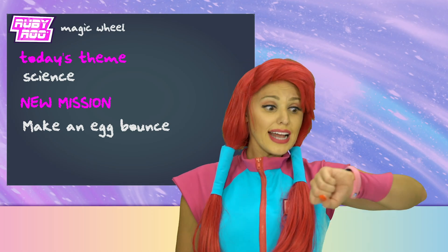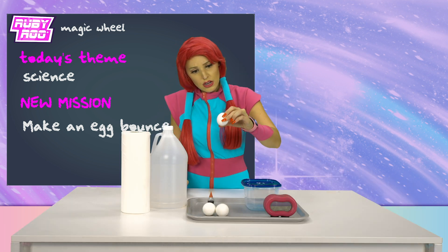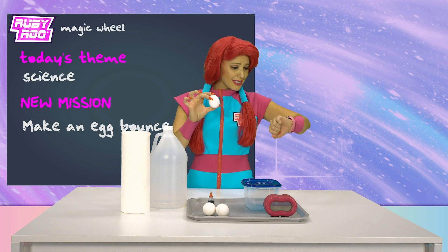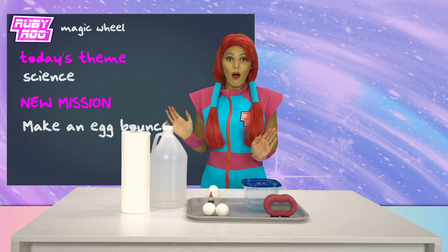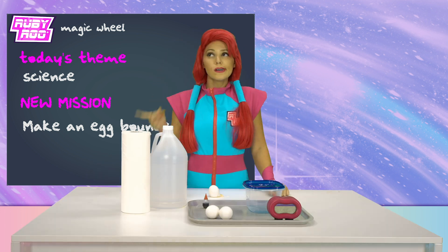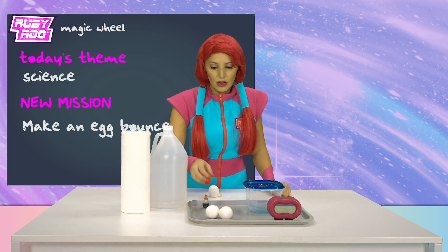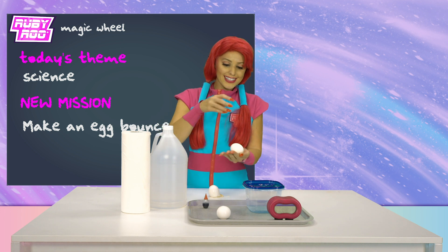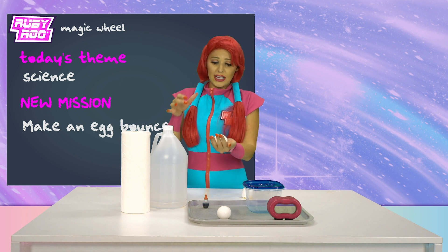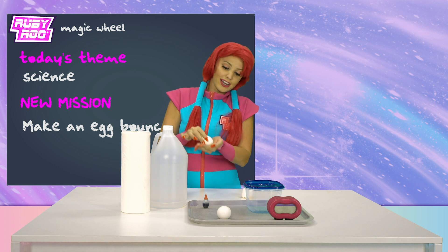Make an egg bounce. That's gonna be a tough one, Ruebit. What are these? Is this an egg, Ruebit? What is that? What are you trying to tell me? The egg broke! That didn't work. How could we make these eggs bounce? Maybe... it's kind of bouncy. Look, it's kind of bouncing. I just have to be very careful. It's bouncing, my egg, Ruebit! Look! Did you see? Oh no!